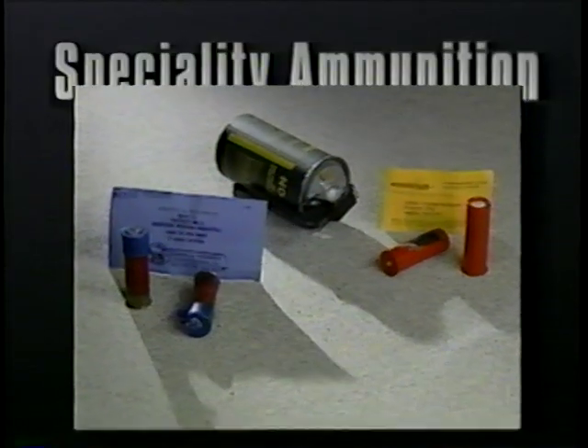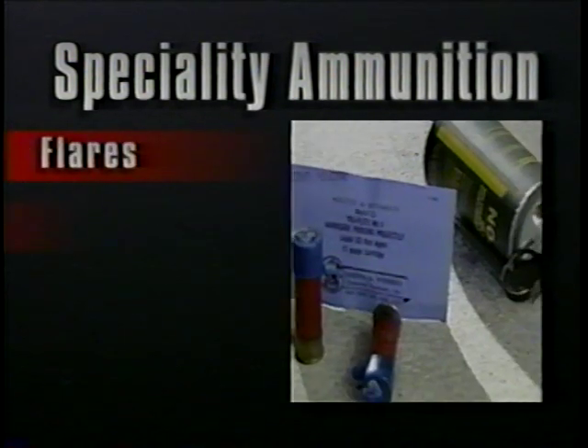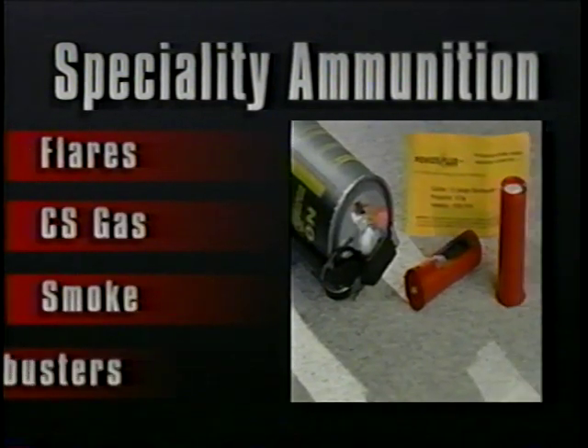In this segment, we will explore specialty types of shotgun ammunition. These include flares, CS gas, smoke, and dustbusters.